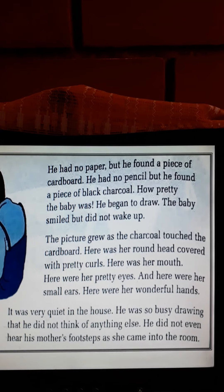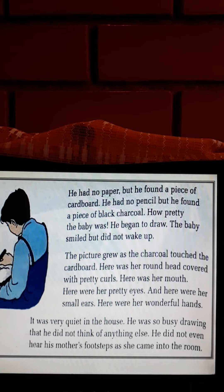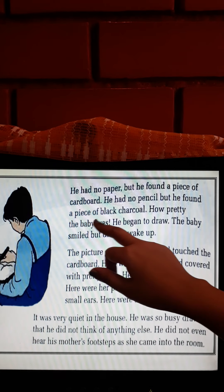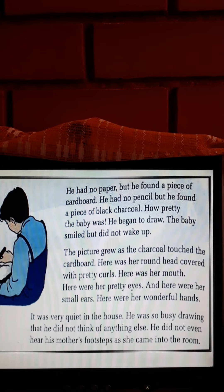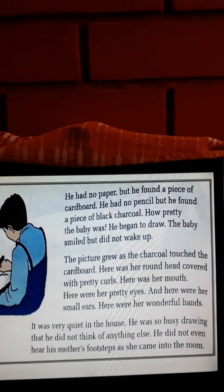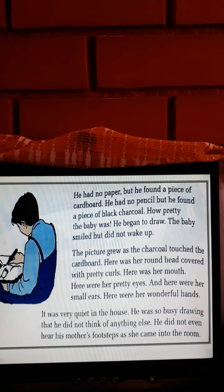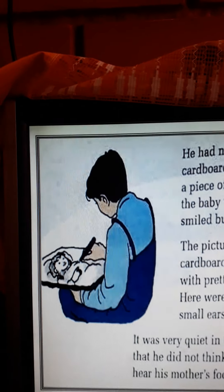He had no paper but he found one cardboard piece. He had no pencil but he found a black charcoal. What is charcoal, students? Charcoal is a hard black burnt piece of wood. He found charcoal and with this charcoal he began to draw.